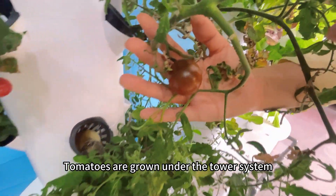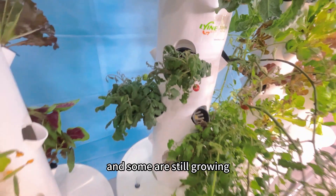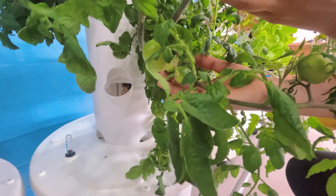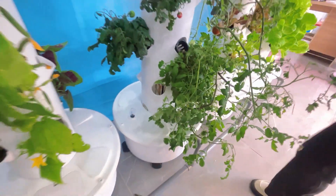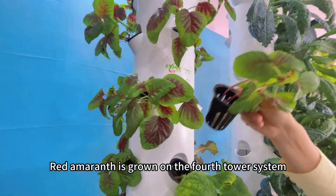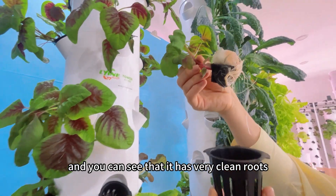Tomatoes are grown under the tower system — some are red and ripe, and some are still growing. Red Emeralds is grown on the fourth tower system, and you can see that it has very clean roots.